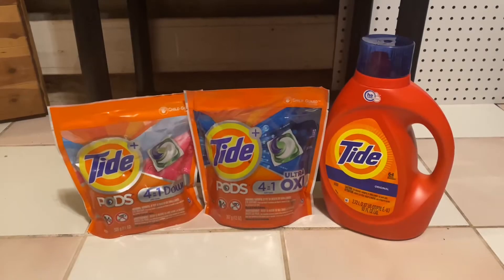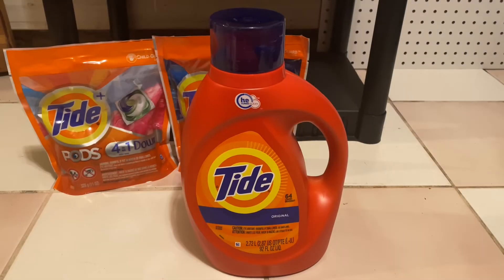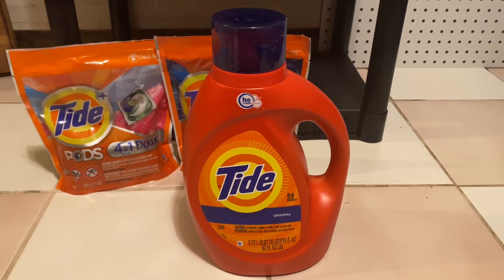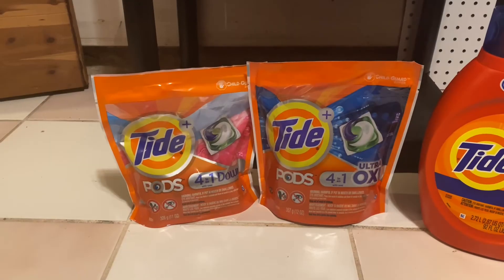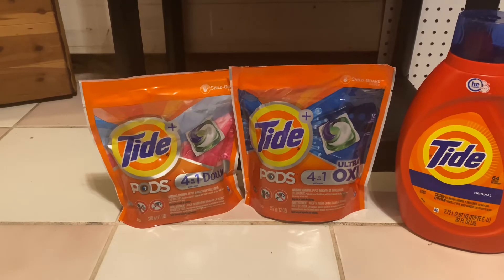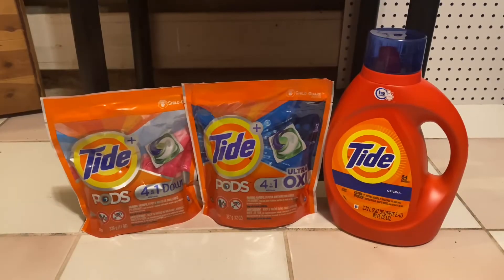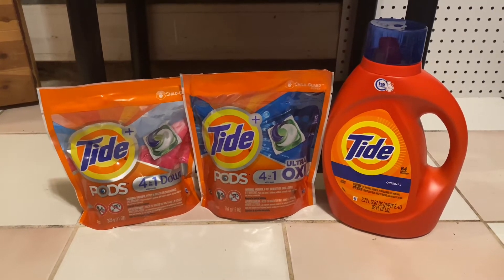So the first deal that I did was the spend $20 get a $5 ExtraBuck. You're going to want to grab one of the Tide liquid laundry detergents priced for $12.99 and use a $2 digital coupon. You're also going to pick up two packs of Tide Pods priced at $5.49 each and use a $1 Tide digital coupon. You're going to pay $20.97 out of pocket and receive back $5 in ExtraBucks, making everything just $15.97.